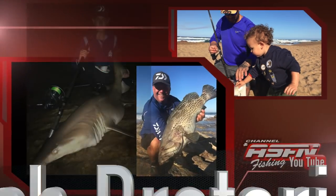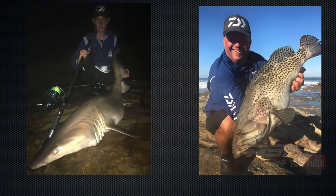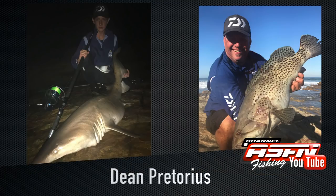Our father and son team from the south coast, Josh and Dean Pretorius, also delivered some fish. Josh hooked into a beautiful raggedy shark using his Saltis 8000, Grander Elite rod, and 30-pound Jay Braid. Dean caught a beautiful catface rockcod using his Saltis 6500, Grander Elite 14-foot 6, and 30-pound Jay Braid.